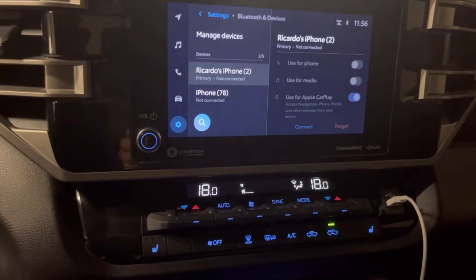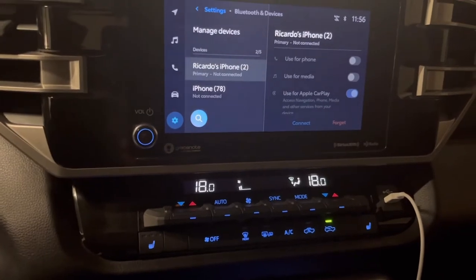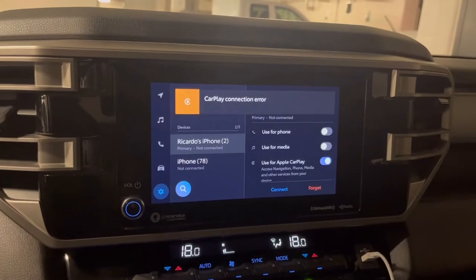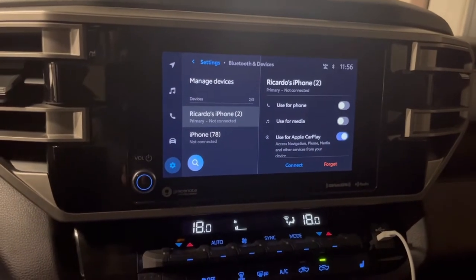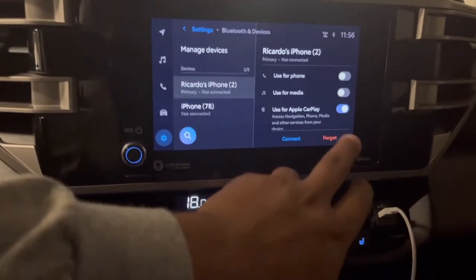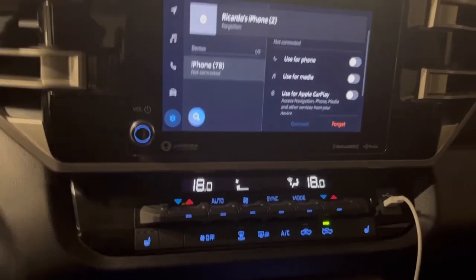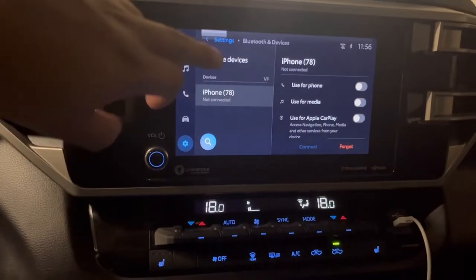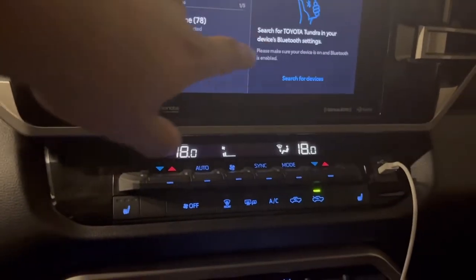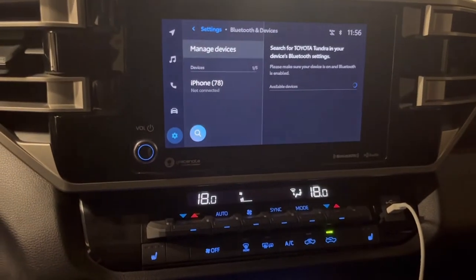I've disconnected the phone, I've forgotten it completely, re-added it, and it still won't connect. So I get a CarPlay connection error. I'll forget my phone here — so my phone's been forgotten — and I'll go to manage devices, add another device, search for devices.